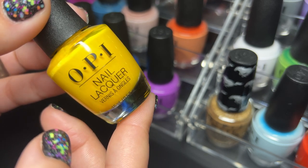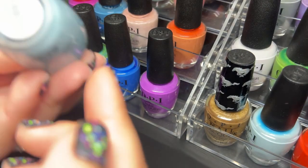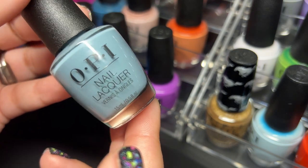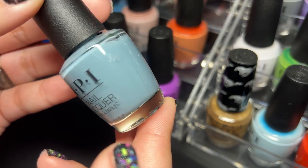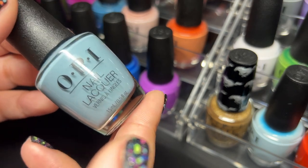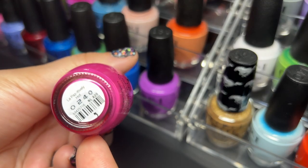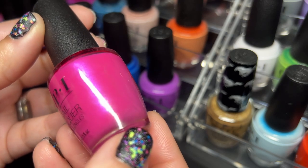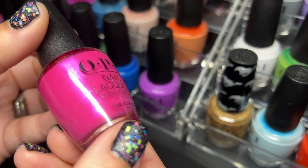I'd love to see a perfected yellow formula from OPI. Next up we have Alpaca My Bags — I absolutely love this one, really beautiful. I love doing these videos because you revisit colors you kind of forget you have. Next up we have LA Positively Hot — this one is really pretty, really gorgeous pink.